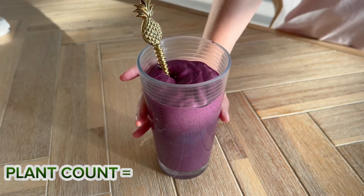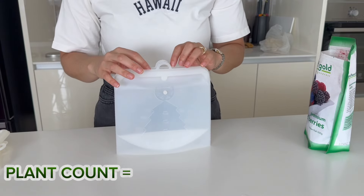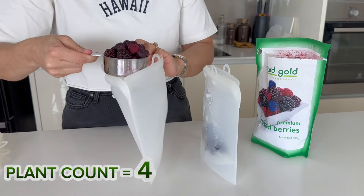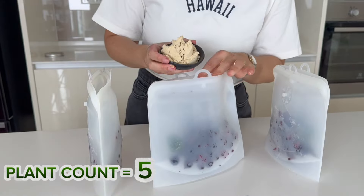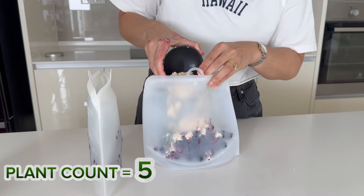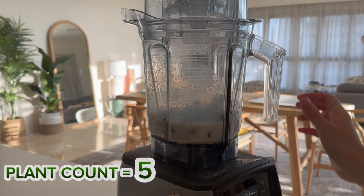First up is breakfast, which is a berry smoothie. To meal prep my smoothies, I like to take a silicone bag and fill it up with a mixed berries bag — frozen blackberries, raspberries, blueberries and boysenberries. I also add a cube of frozen spinach to each smoothie. I like to make sure I'm getting enough protein, so I add a scoop of protein powder, and then in the mornings I simply pour the contents of the bag into the blender along with some soy milk.